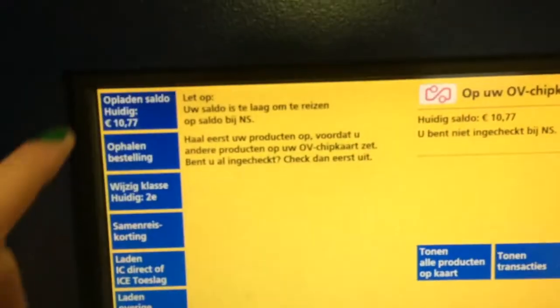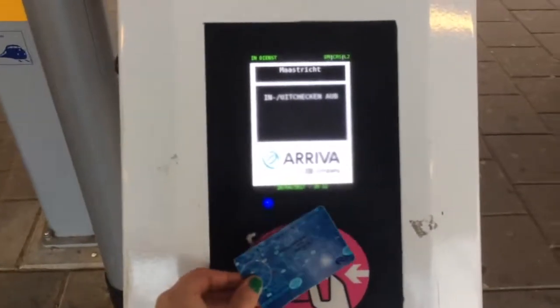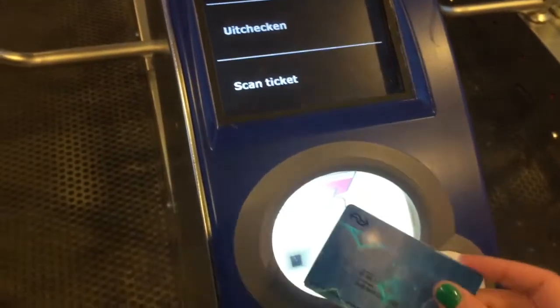To top up the card, follow the instructions on the board. Whether you use a ticket or a card, don't forget to check it twice — when you get in and when you get out.